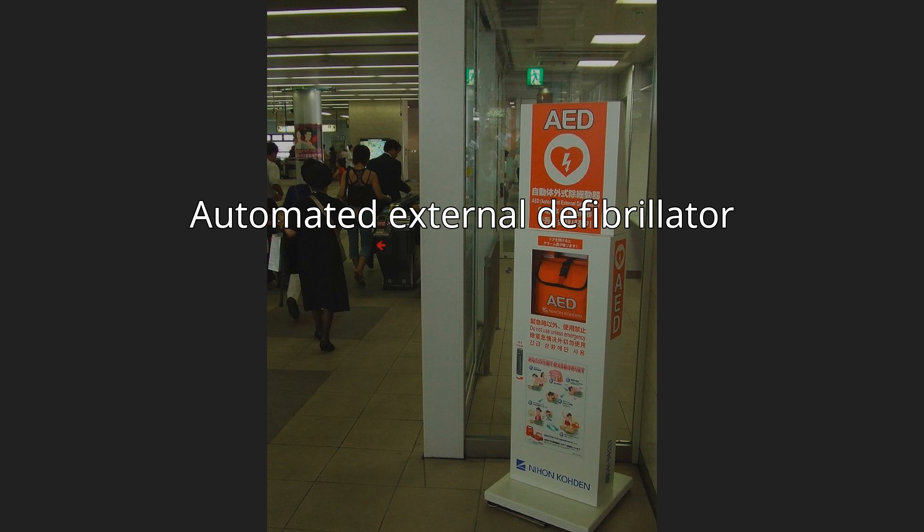Automated External Defibrillator. An automated external defibrillator (AED) is a portable electronic device that automatically diagnoses the life-threatening cardiac arrhythmias of ventricular fibrillation (VF) and pulseless ventricular tachycardia, and is able to treat them through defibrillation — the application of electricity which stops the arrhythmia, allowing the heart to re-establish an effective rhythm.